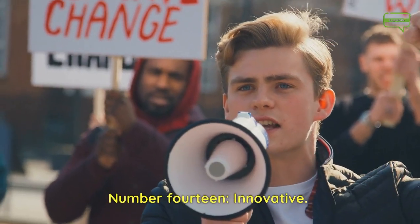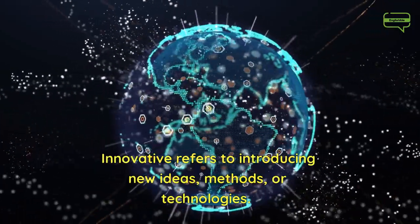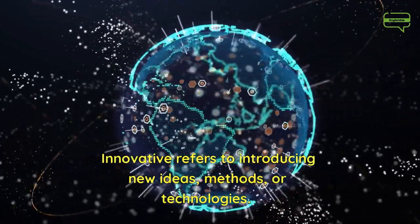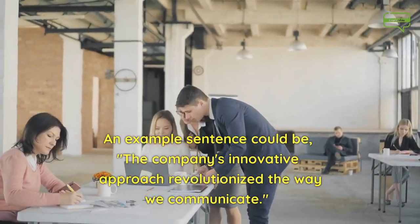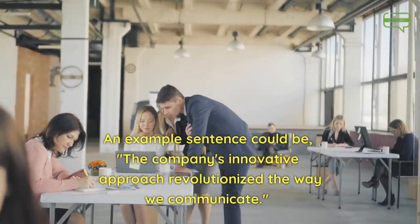Number 14. Innovative. Innovative refers to introducing new ideas, methods, or technologies. An example sentence could be, the company's innovative approach revolutionized the way we communicate.